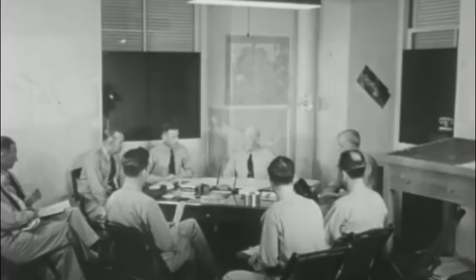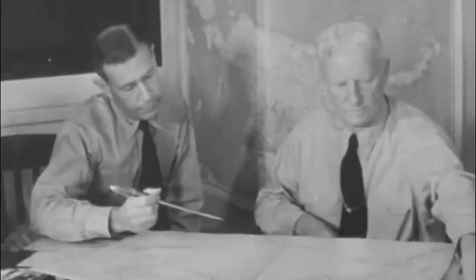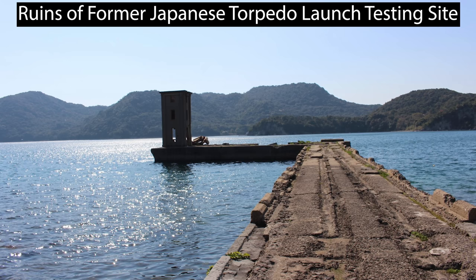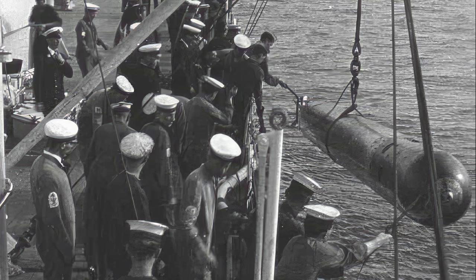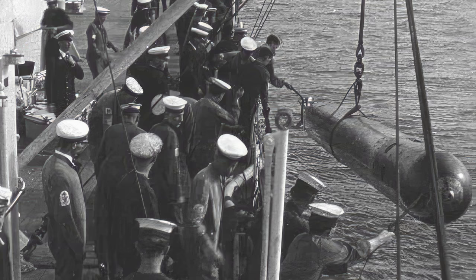Notably, American commanders often misjudged the source of these torpedoes, as they were unaware of the Long Lance's extraordinary speed and range, incorrectly attributing their origin to undetected submarines. To counterbalance the Anglo-American dominance in capital ship tonnage resulting from the Washington Naval Treaty of 1922, Japan developed the Long Lance in utmost secrecy.